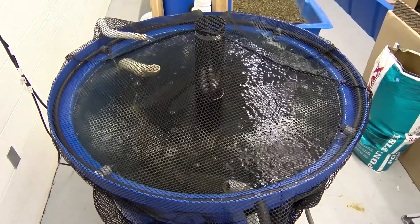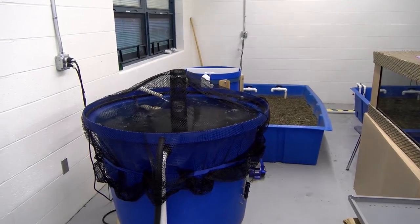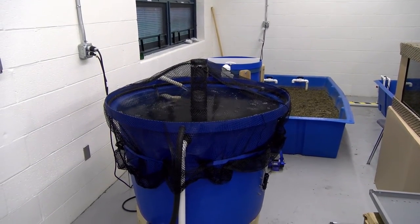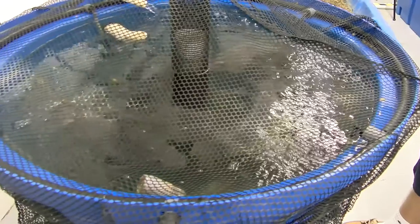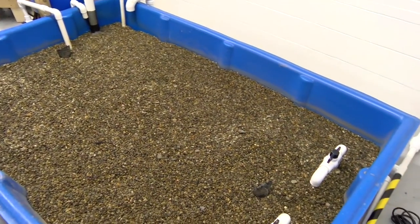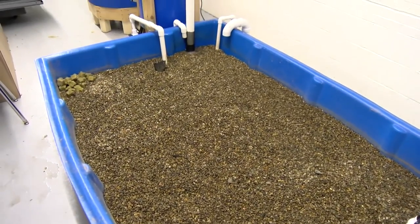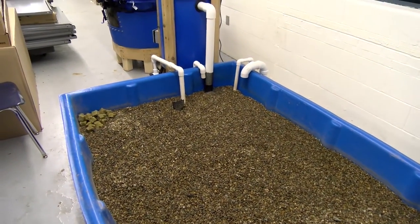The four parts of the aquaponic system are the rearing tank, settling basin, biofilter, hydroponic subsystem, and the sump. The rearing tank is the tank for raising and feeding the fish. The settling basin is where all the uneaten food and detached biofilms are caught. The biofilter is a place where bacteria can grow and convert ammonia to nitrates, which are then used by plants.